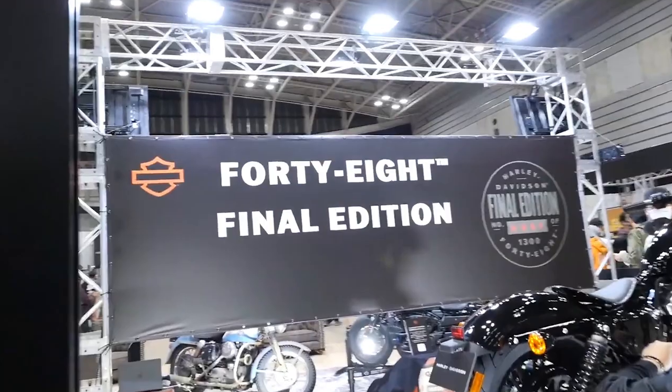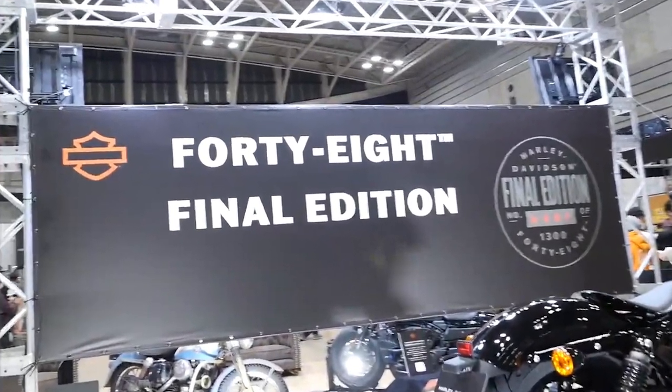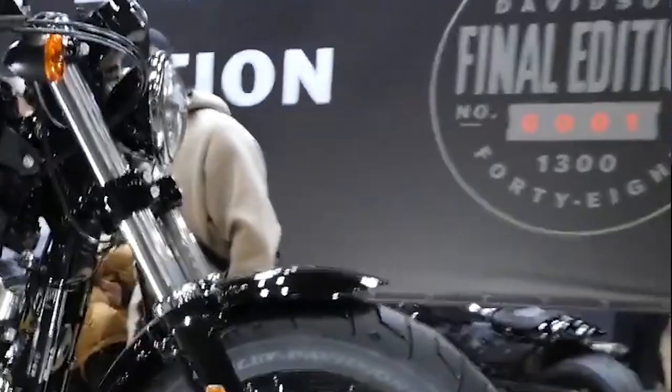Number one: Final Edition. In this image we can see a banner in the background that says 48 Final Edition, and we can tell it is a limited production of 1,300 models. I was also able to confirm this based on the news article I found online.